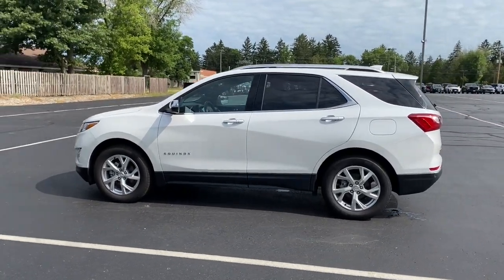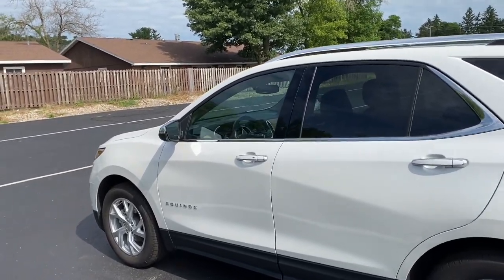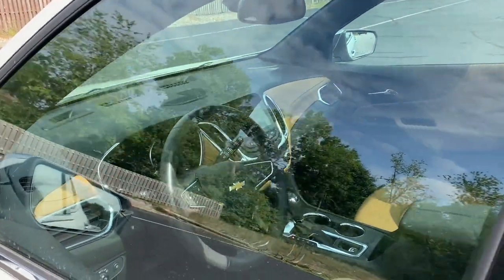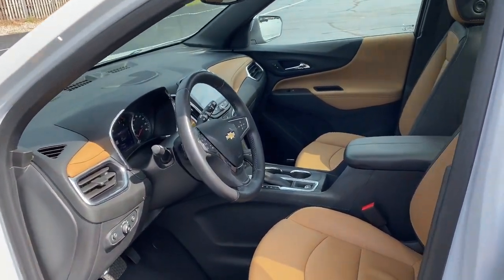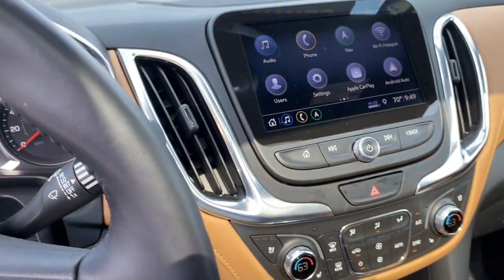These are just some of the great options this vehicle comes with: Apple CarPlay and/or Android Auto, hands-free liftgate, heated driver's seat, all-wheel drive, navigation system, keyless entry, lane-keeping assist, fog lamps, cooled driver's seat, and heated mirrors.